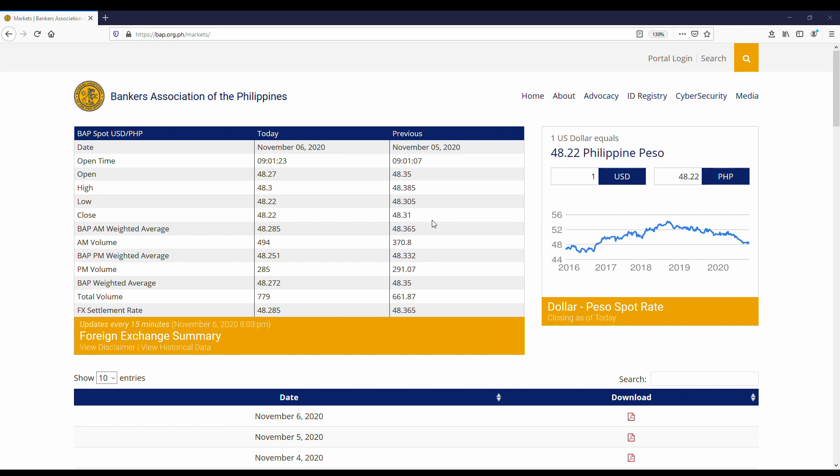But if you're in a rush and you just want to see the latest closing value, feel free to just look at the box right here with the closing value at 48.22.